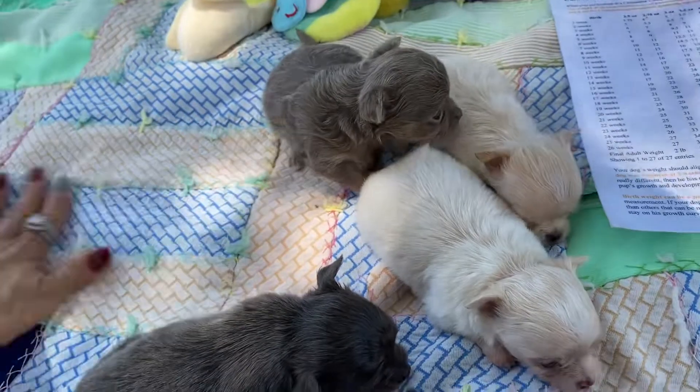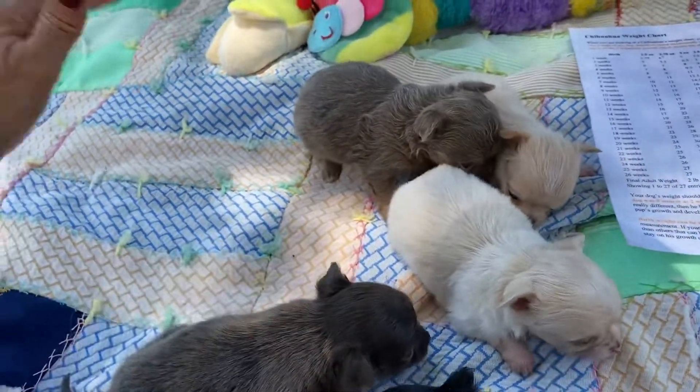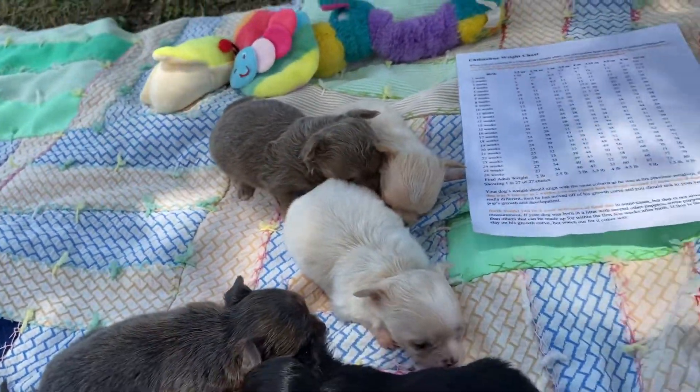And these ants have got to go. I don't like killing things, but you need to get away from here. I don't like ants around my babies.